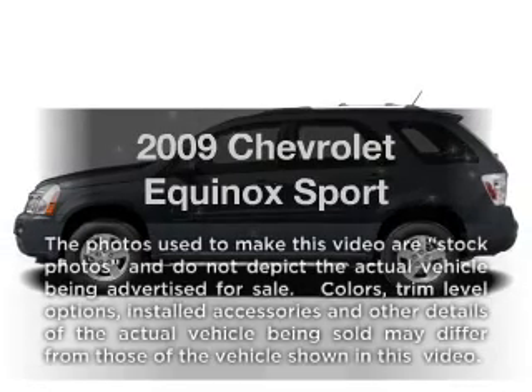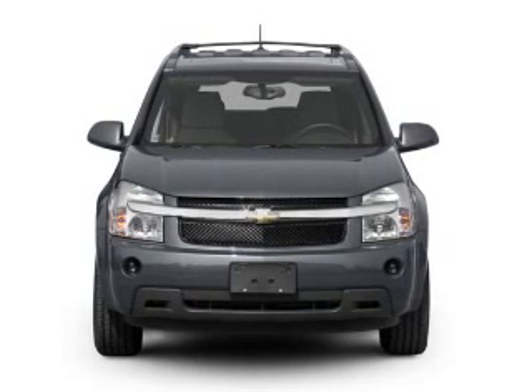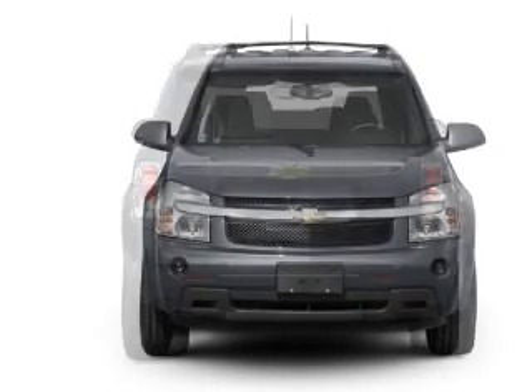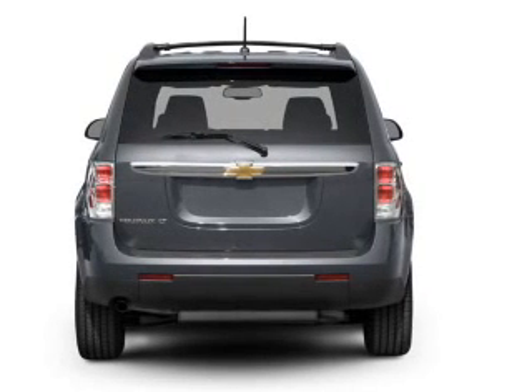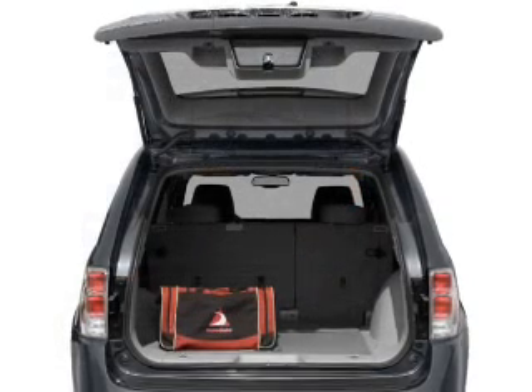Get noticed in this 2009 Chevrolet Equinox. Everything you need under one roof with this great vehicle. With a reliable 6-cylinder engine connected to a smooth shifting 6-speed automatic transmission, you will appreciate the safety feature of anti-lock brakes.